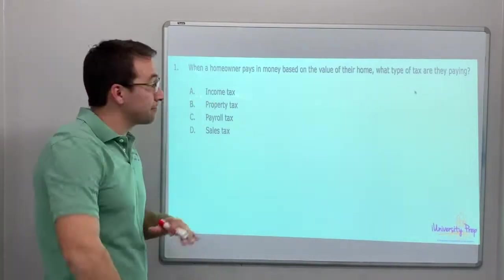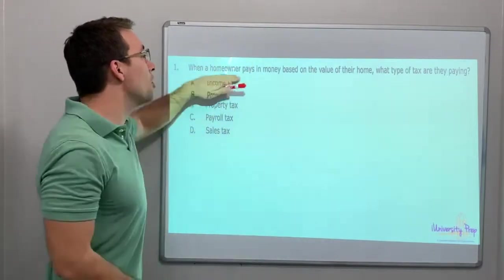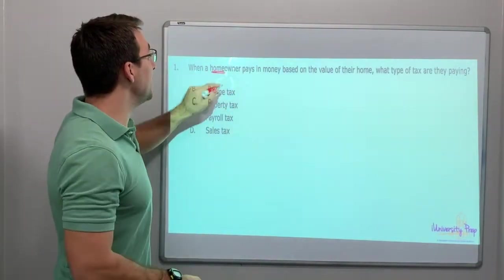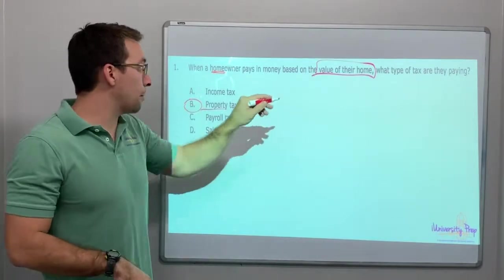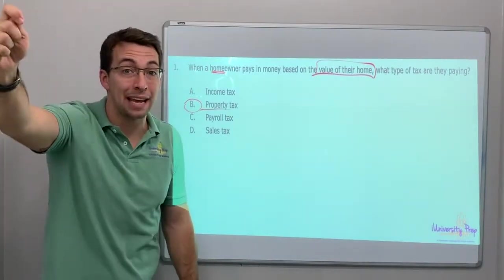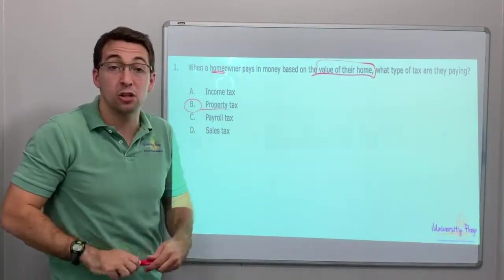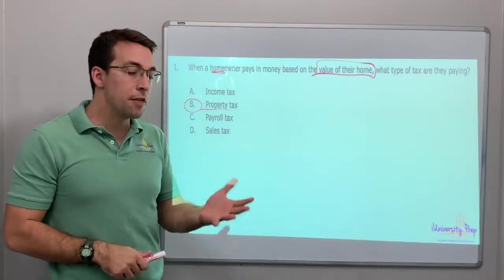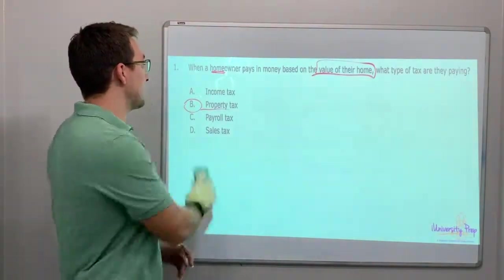Question number one. When a homeowner — homeowner, that's like a keyword, that's the whole question — pays money based on the value of their home, what type of taxes are they paying? Property tax. Home equals property, land. Property tax. Anytime you see a homeowner, value of property, value of home, value of land — property tax. Even if you don't own a home, like some people live in the country and own 100 acres with no buildings on it, they have to pay the government taxes on that property because the land is valuable. They pay taxes on the value of the land. It's a real interesting system that we have in the United States.